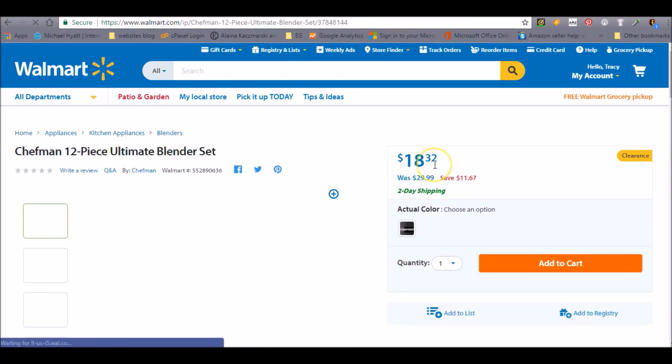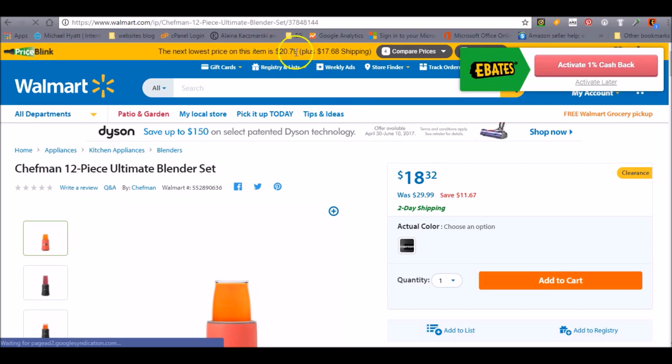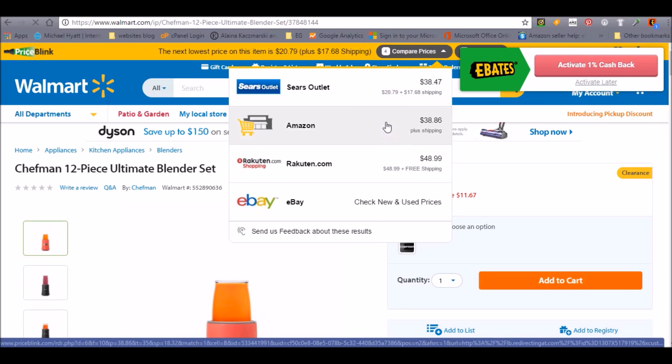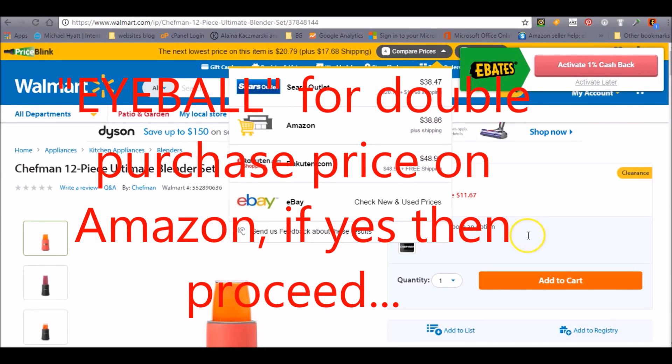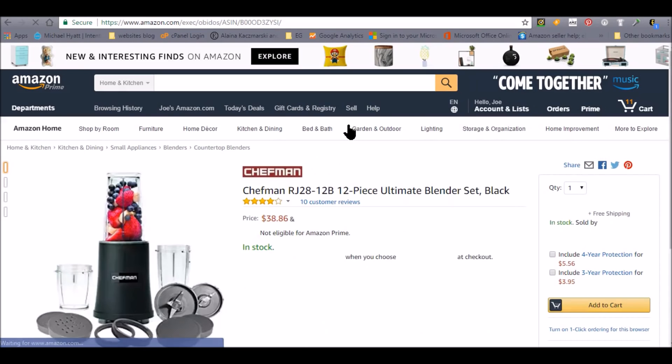So we can see that we can buy this for $18.32. Right away, Price Blink is going to pop up and tell me I can compare prices. We click it and right away we can see where it's selling — Sears, Amazon. And the best part is we can eyeball the price and do a quick assessment. I can buy it for $18.32 and I can sell it for $38.86 on Amazon. So that's really nice — very convenient, and it's free. And I can just click this button and it takes me right to the listing on Amazon.